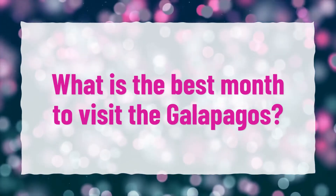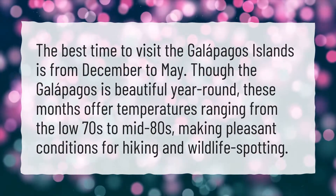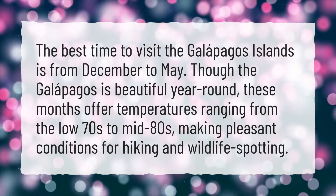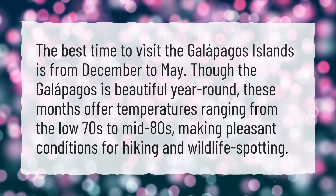What is the best month to visit the Galapagos? The best time to visit the Galapagos Islands is from December to May. Though the Galapagos is beautiful year-round, these months offer temperatures ranging from the low 70s to mid 80s, making pleasant conditions for hiking and wildlife spotting.